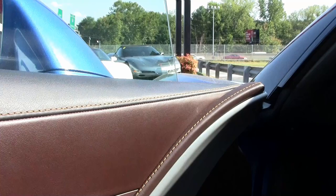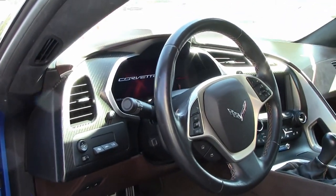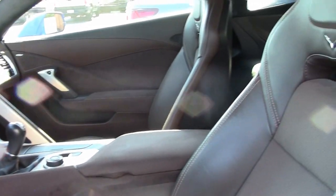It has MyLink and navigation, auto-dimming mirrors, heated and vented seats, dual power bolstered lumbar, advanced theft deterrent, and garage door transmitter.